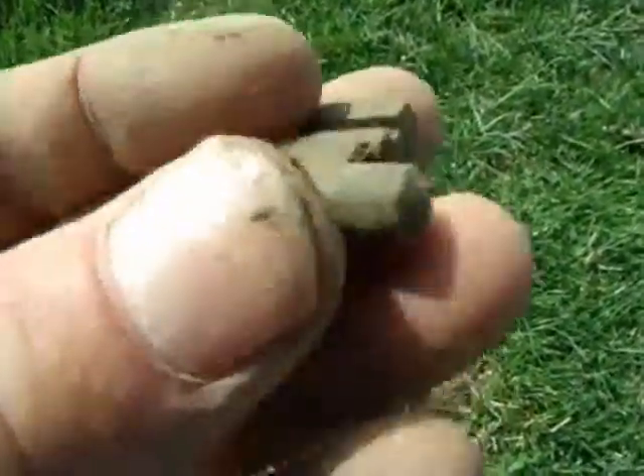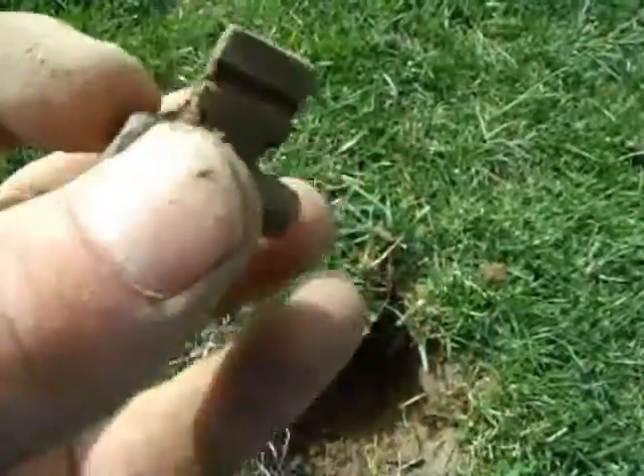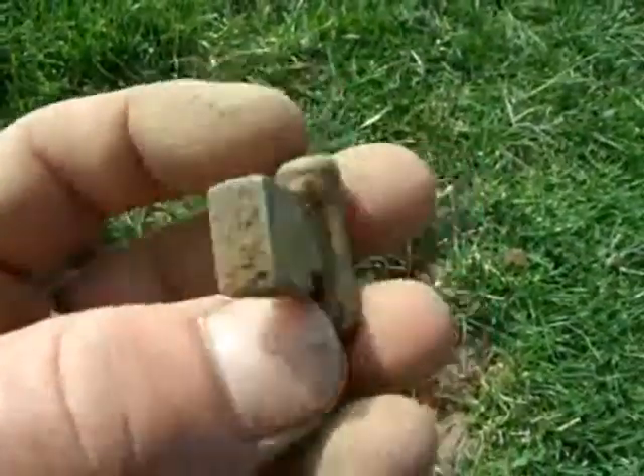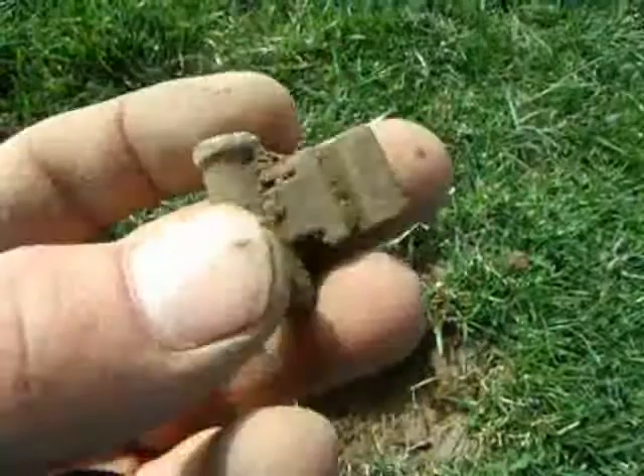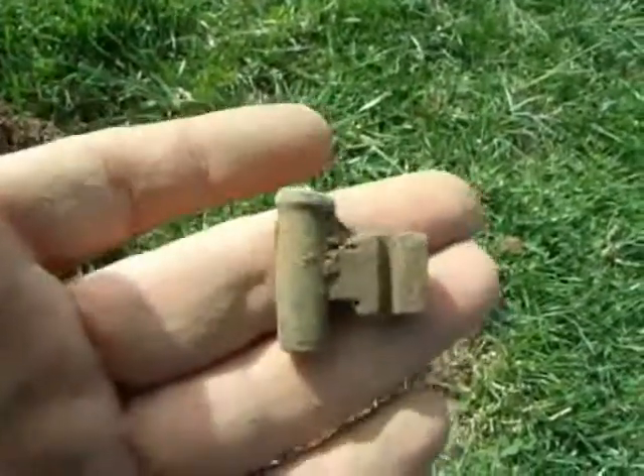That's pretty tight — I just found a piece of an old skeleton key. Pretty sure that's what that is. Cool. Let's keep moving.